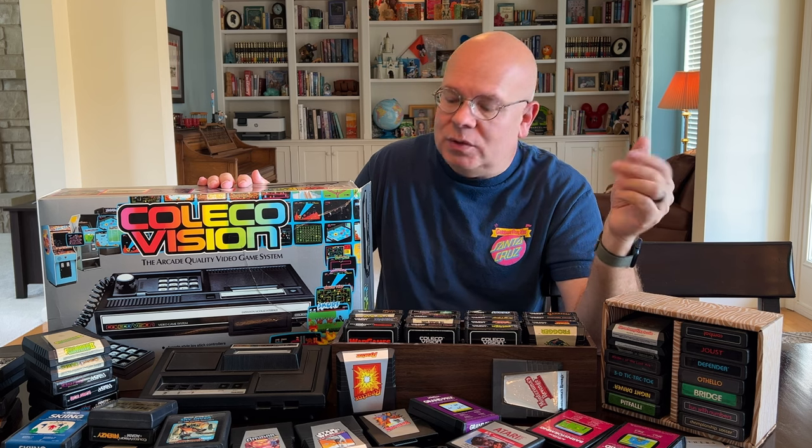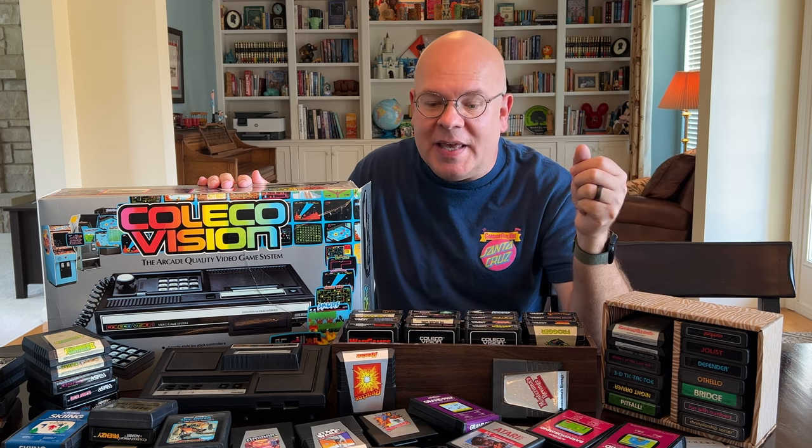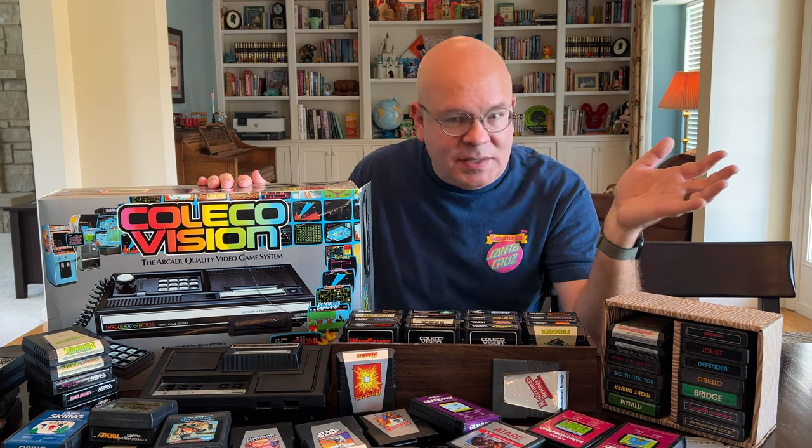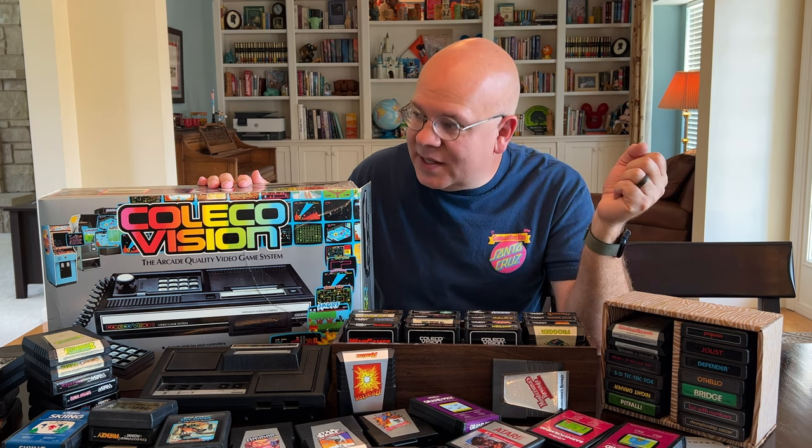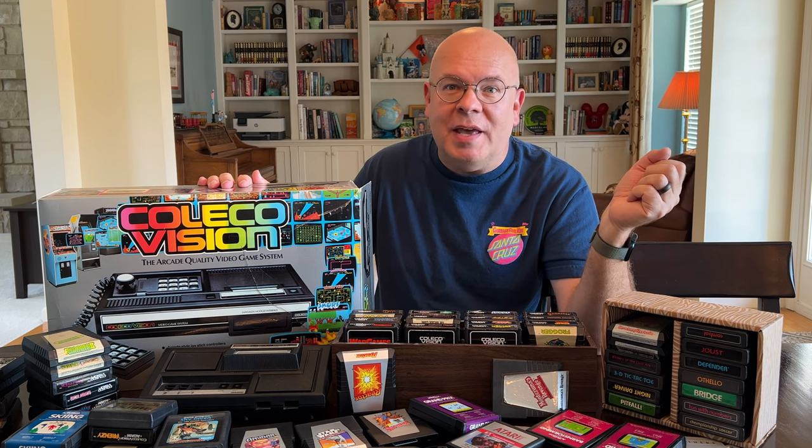My in-laws just dropped off my wife's old ColecoVision that she used to play with as a kid. They brought along about 60 games and the old Atari adapter, and I'm really excited to get this thing set up and revisit some of these old games.